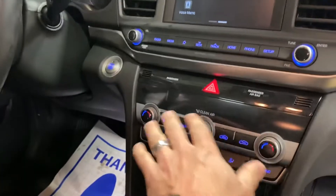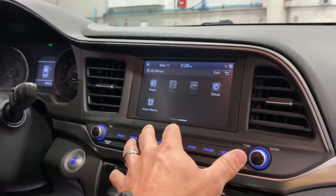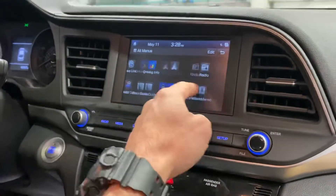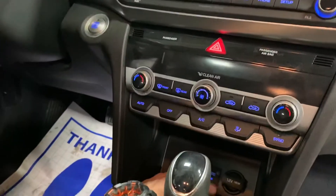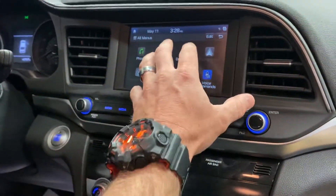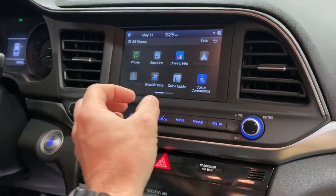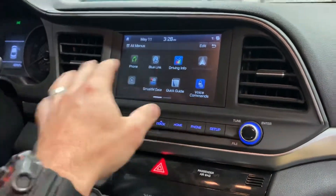It does have the dual climate control as well. The larger screen on this one gives you color options. It does have Apple CarPlay and Android Auto, which means if you plug your phone into one of these USB ports — whether you have an Android or Apple phone — it will project the screen up here so you can use the apps on your phone like Google Maps, your music, and stuff like that.